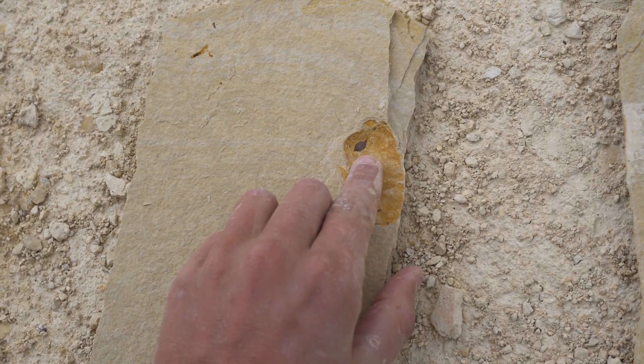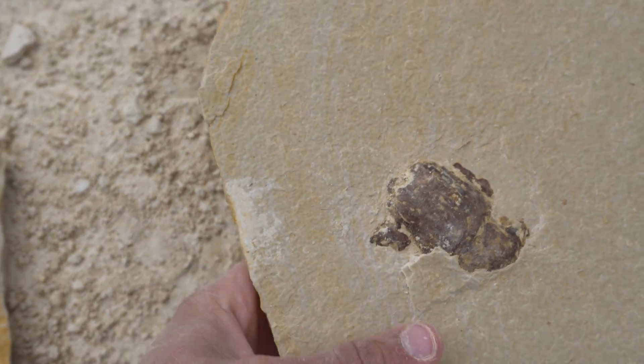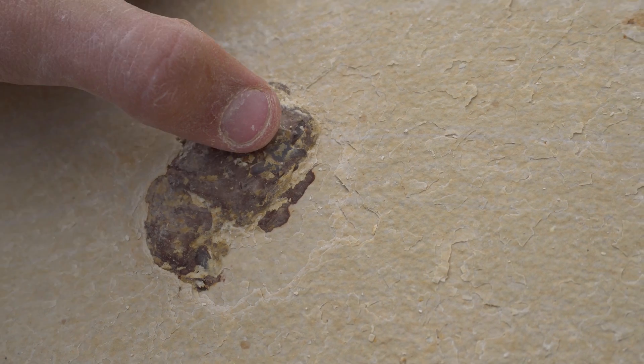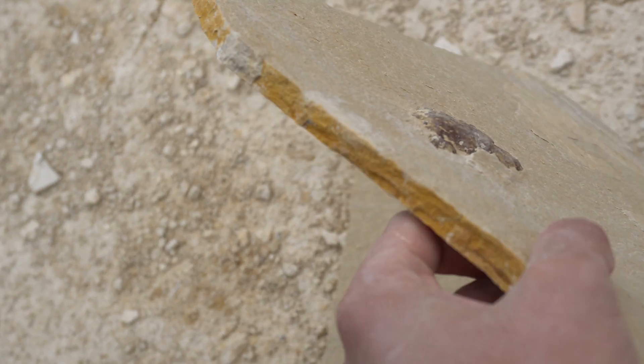And you can see it really well right there. But there are gar scales all throughout this poop. You can kinda see them up in here. But that's pretty cool and really rare.